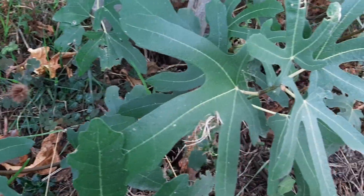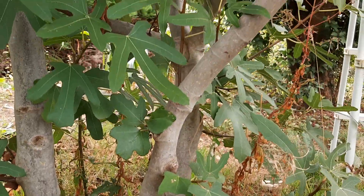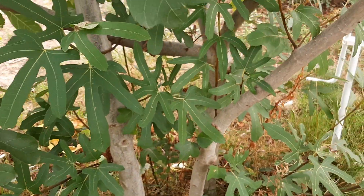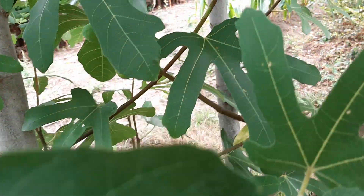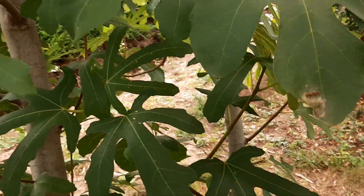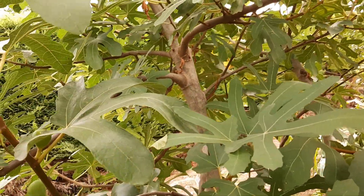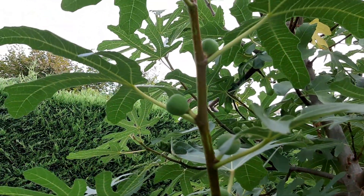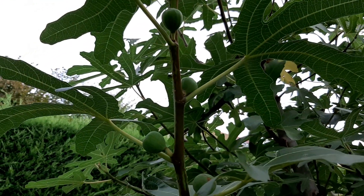But once the fig cutting has rooted, don't expose it to the sun right away — that was my mistake. I put it outside immediately and it couldn't handle the direct sunlight. It was too strong. You should wait for the plant to become strong first before exposing it to the sun. It already had so many roots and I wasted it. Maybe next year I'll try again.